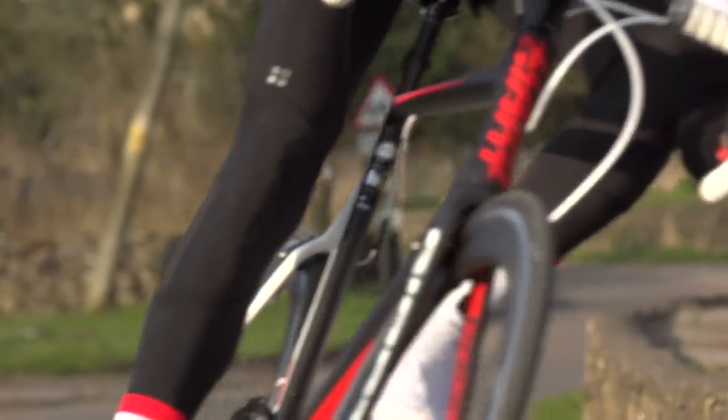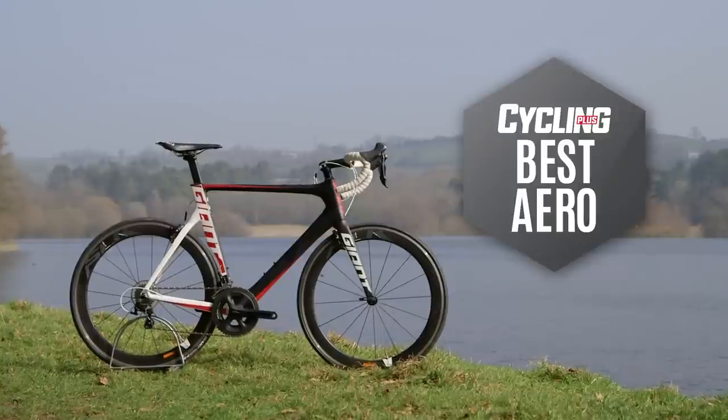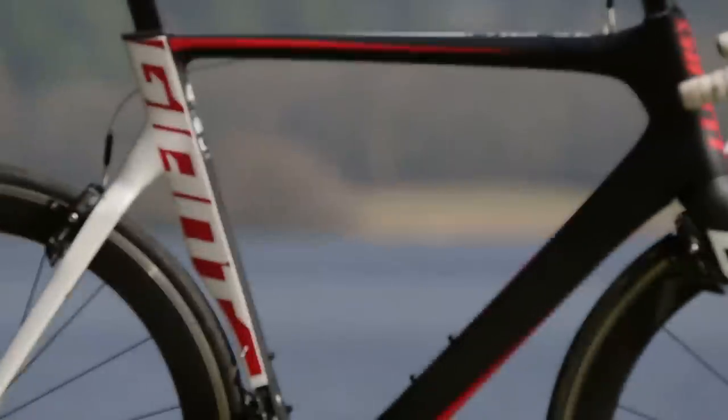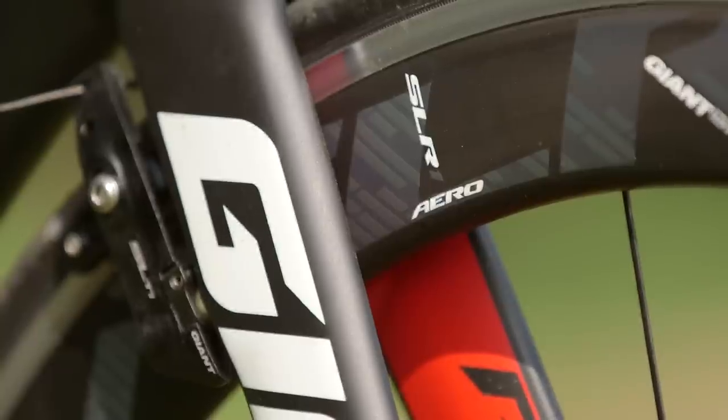Here we have the Giant Propel Advanced Pro 2, and this is Cycling Plus's Bike of the Year 2015 Best Aero Bike. That might not come as much of a surprise seeing as last year's Propel was also our favourite aero bike, but there are a few small differences this year that we think make it an even more worthy winner.